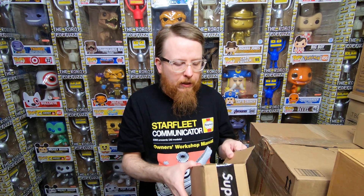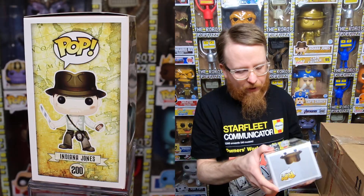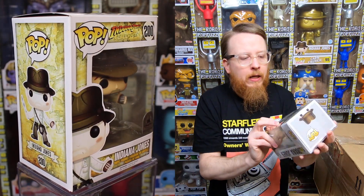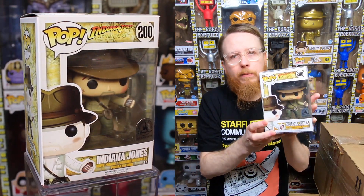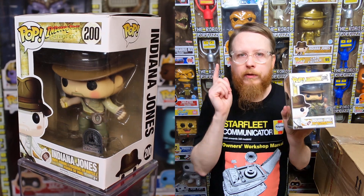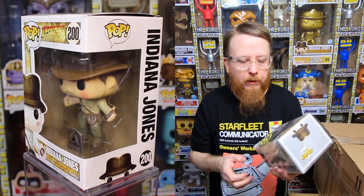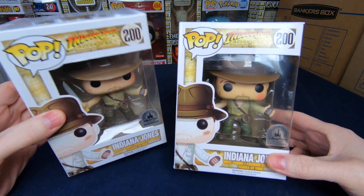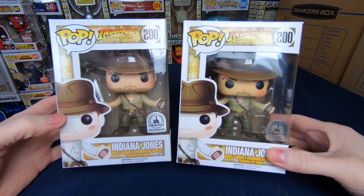What I got was an actual bootleg and not the error, so I was very disappointed. I contacted the seller and they made excuses, but I was able to get a 50% refund — so I ended up paying $18 for it. I'm happy to have a bootleg to show you guys. This bootleg Indiana Jones Disney Parks exclusive has a really squished head — let me do a close-up comparison with the legit one.